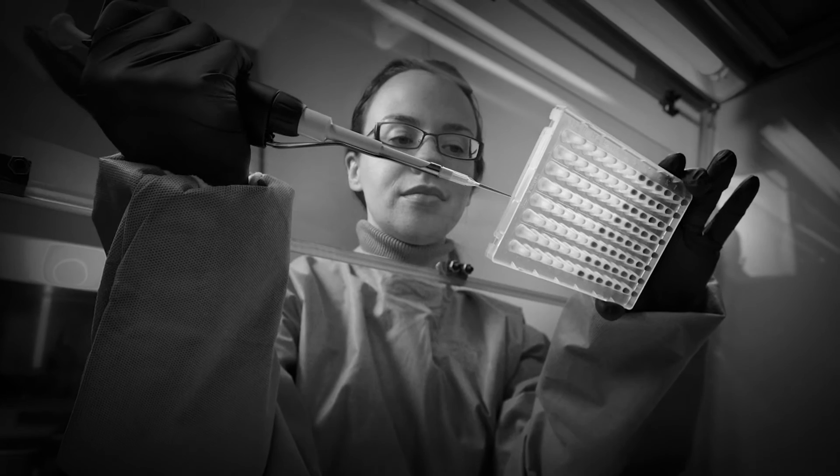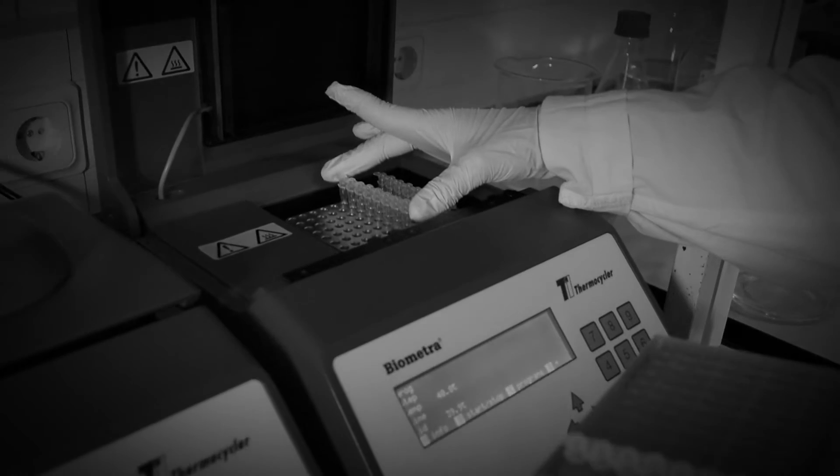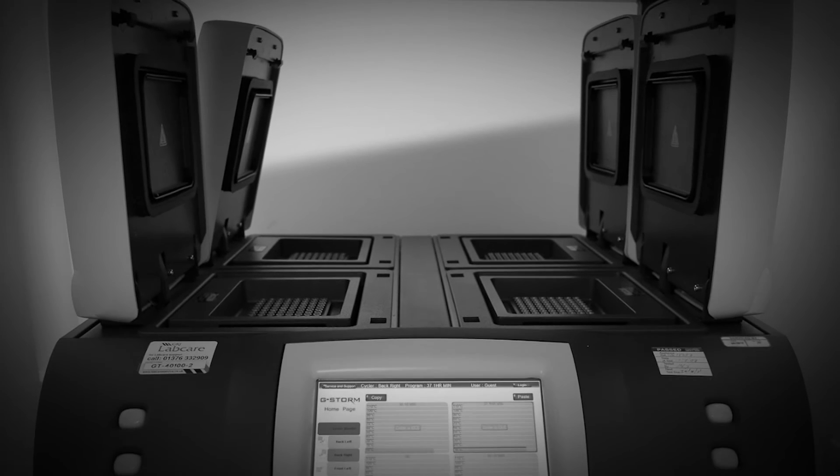Conventional PCR testing procedures require multiple steps via expensive, time-consuming, and complicated thermocyclers costing tens of thousands of dollars.